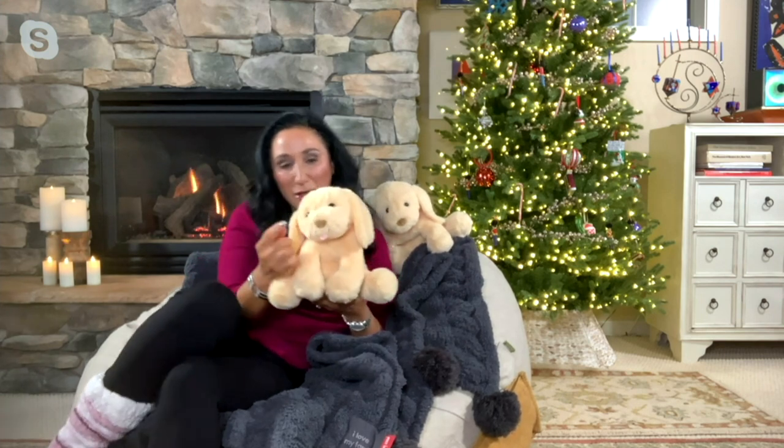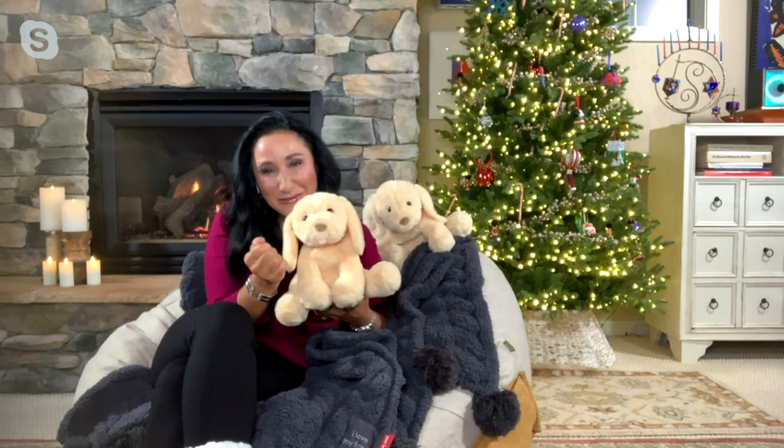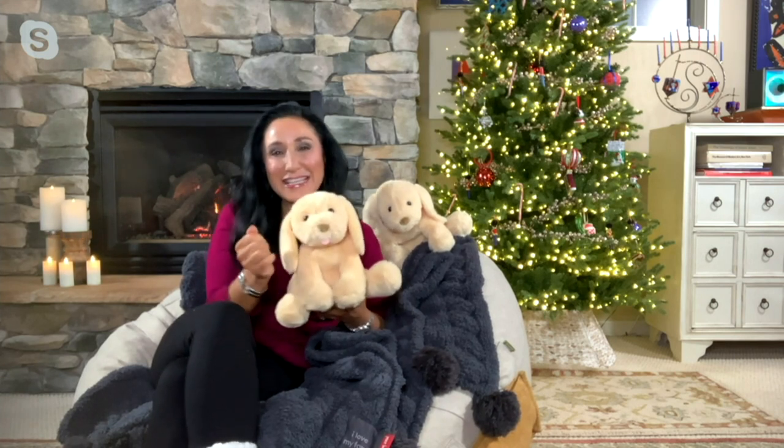And then of course, this puppy also gives kisses. There are sensors in the head, the back, but also in the nose. When we tap that nose, we hear that cute little slurpy kiss that our kids are going to love to receive themselves. So lots of fun interacting with this.